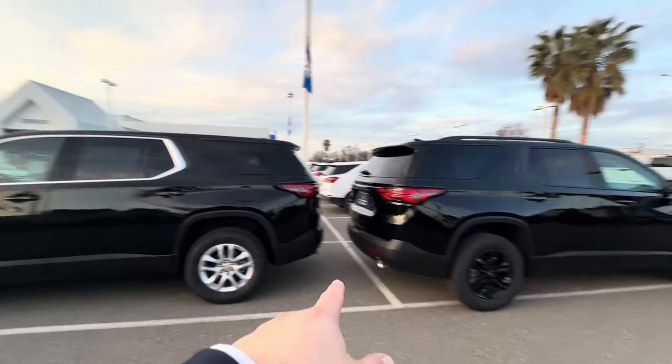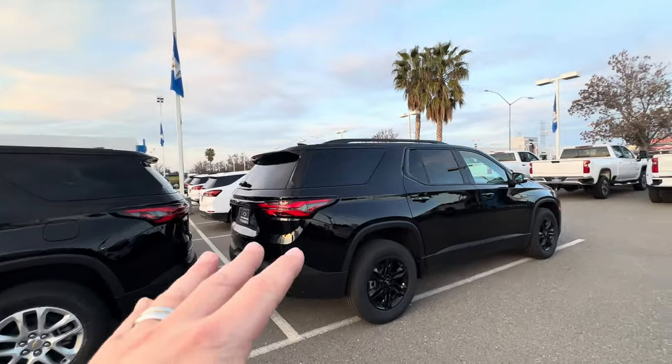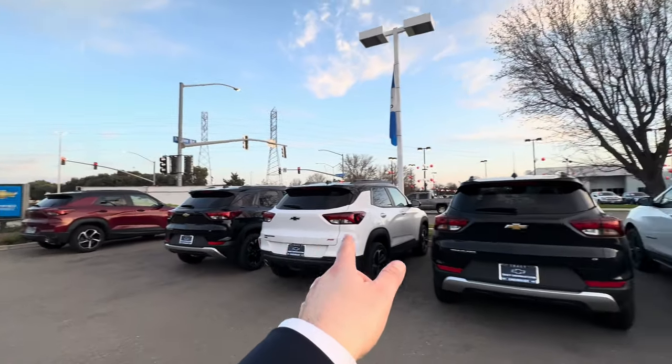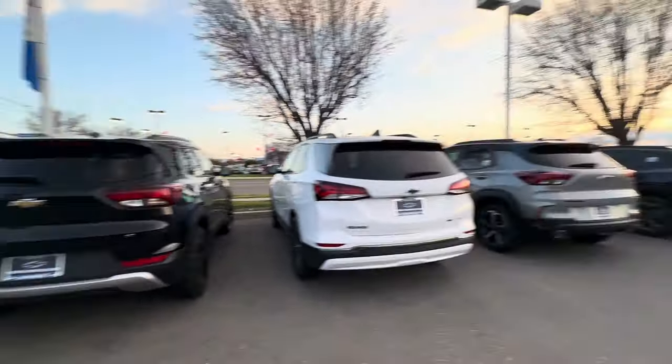This is a 2024 Traverse Limited — it's not the new body style, we'll get into that. From right here, this is not a 2024 Trailblazer; they keep sending us 23s. All good.